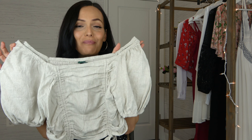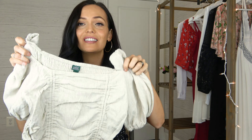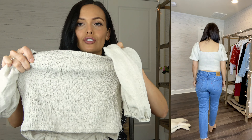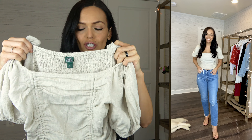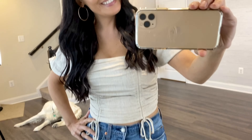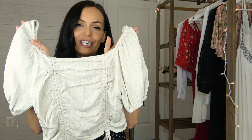Up next is this top by Wild Fable. I got this in a size small and it's $20. It's in this gorgeous natural color with a scrunch top with ties and a really cute puffed sleeve. It also has ruching on the back so it is stretchy — I got a size small because it does stretch to your body. It is a bit of a crop top but with high-waisted skinny jeans it'll come right up. I really loved this soft natural color and with the trendy puffed sleeve it's a beautiful top you can dress up. High-waisted shorts would be really cute with this as well.